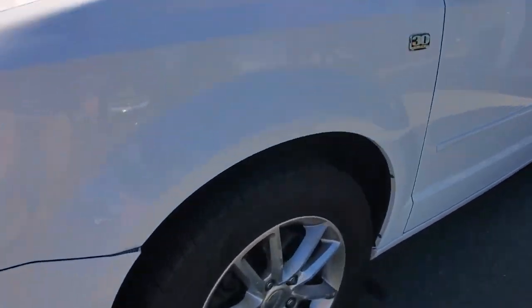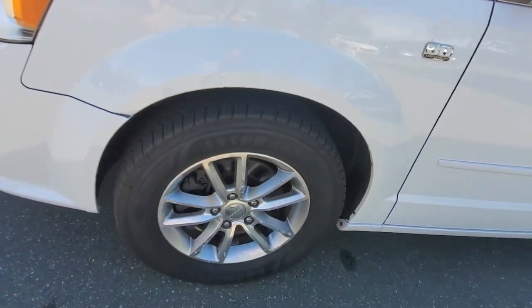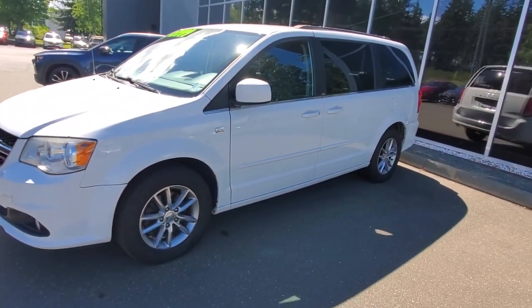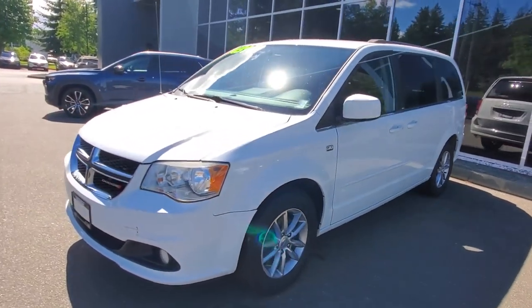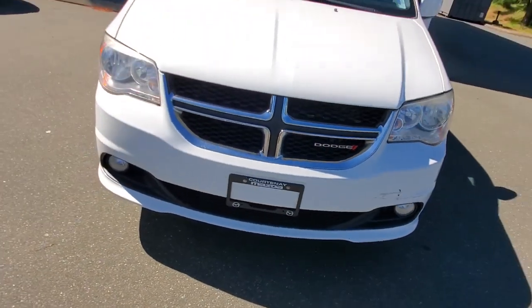Tinted windows along the back. The driver's side here is in awesome condition — I love that white paint. Check out those tires: nice Goodyear Assurance tires with tons of tread life left on them. There's a mud and snow rating on those tires so you can drive them all year round.